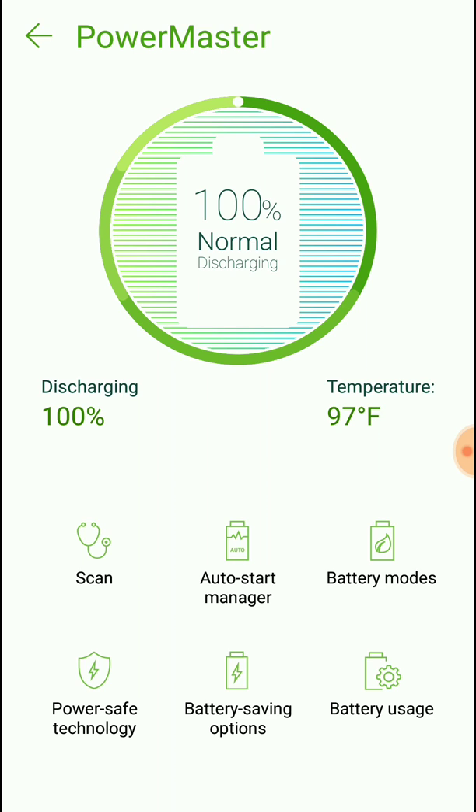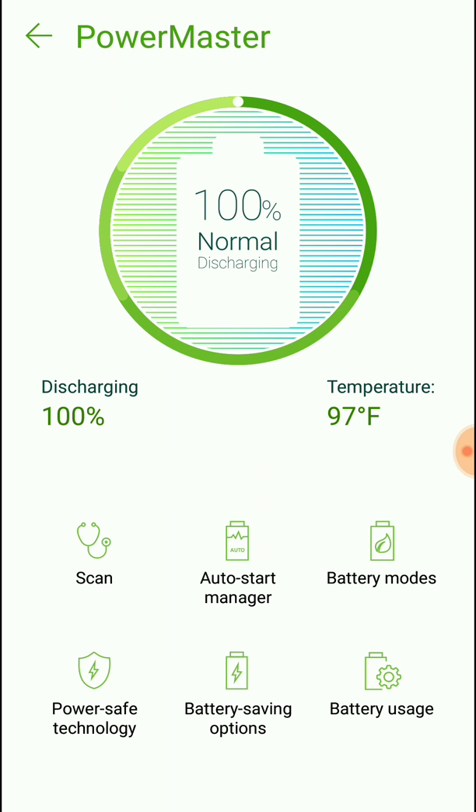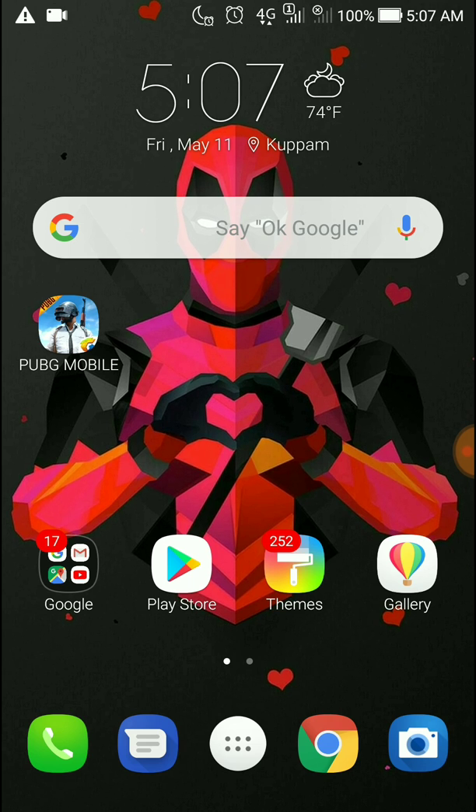At 3 minutes per percent, that's around 300 minutes — equivalent to about five hours. For normal use like web browsing, it should be around six to eight hours of battery life. However, if you play PUBG, you'll only get around three to four hours.